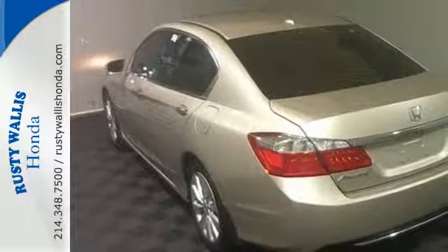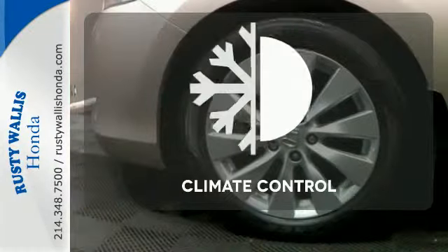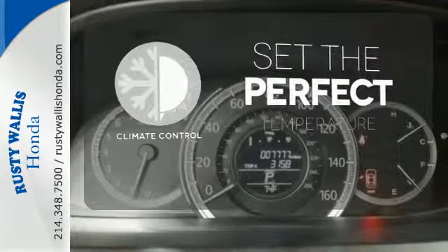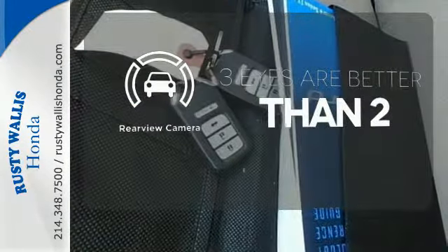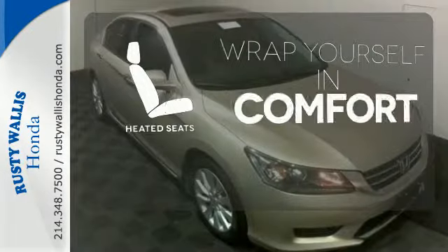It also has climate control, keyless entry, and a four-wheel independent suspension. The climate control lets you set the temperature exactly where you want it. The backup camera gives you a clear picture of what is behind you. Ward off the chills with heated seats.